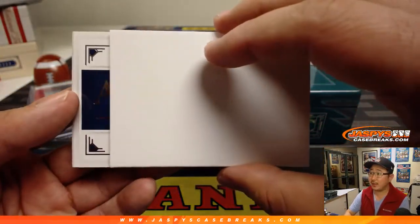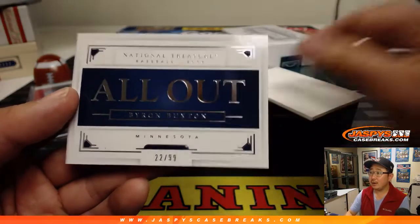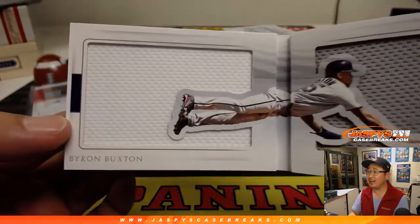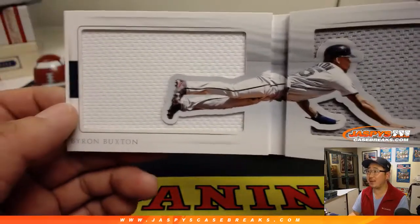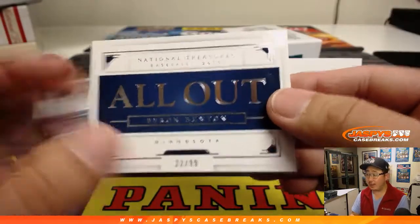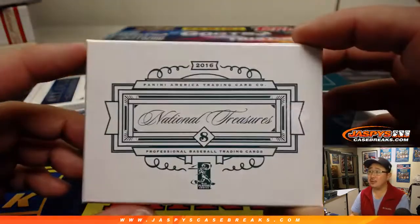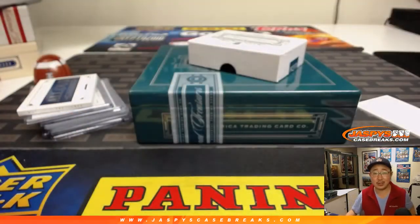Good luck, Andrew. It's gonna be... Byron Buxton, all out — 22 out of 99. Oh nice — look at that, that's him going all out. I like that. Nice big two color dual relic. Excellent. And there you go, Andrew Kay. Thank you very much for getting another box of 2016 National Treasures Baseball — one of my favorites. Thank you very much again. We'll see you next time, everybody, for the next break. Thanks for watching.